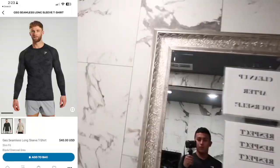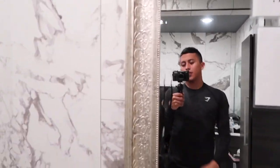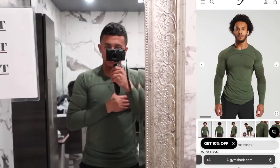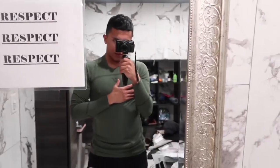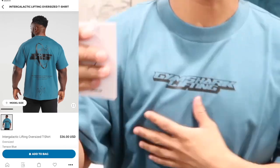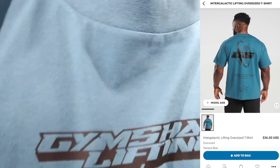The next shirt is the geo seamless long sleeve t-shirt in the color black, slim fit. It has the camel print on the shirt and the Gymshark logo in the front. This core olive t-shirt is the 315 seamless t-shirt. I got it in size small — very tight fitted, fits very good, I love it. The next shirt is the intergalactic lift oversized t-shirt in the color terence blue. I love the print on the back and also the print on the front — very 3D vibes.